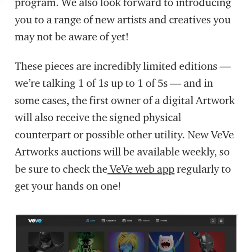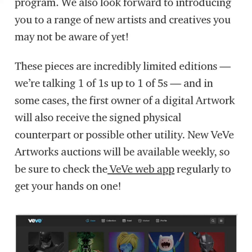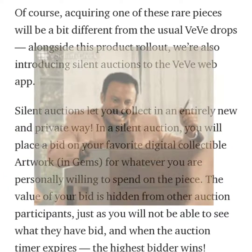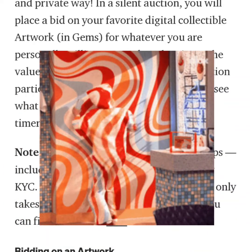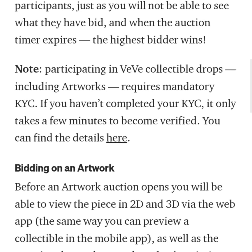These pieces are incredibly limited editions — we're talking one-of-ones and up to one-of-fives — and in some cases the first owner of the digital artwork will also receive the signed physical counterpart or possibly other utility. New VV artwork auctions will be available weekly, so be sure to check the VV web app regularly. Acquiring one of these rare pieces will be a bit different from the usual VV drops, as they're also introducing silent auctions. Note that participating in VV collectible drops including artworks requires mandatory KYC.